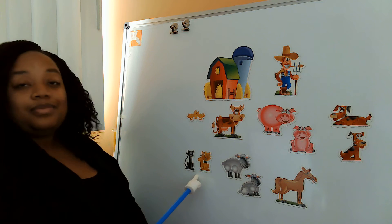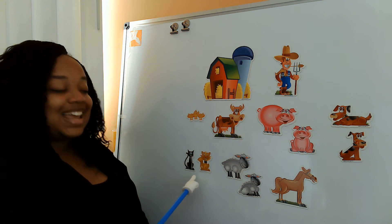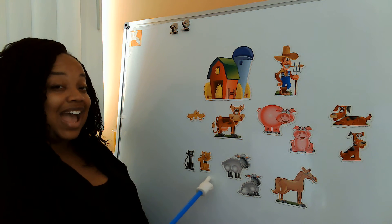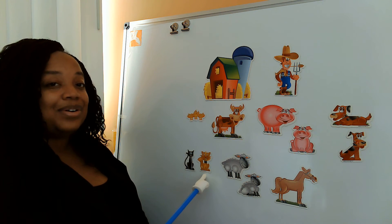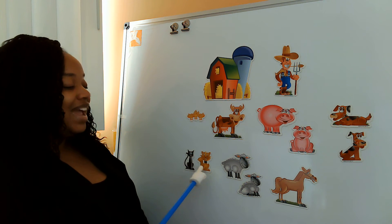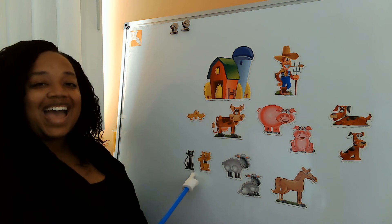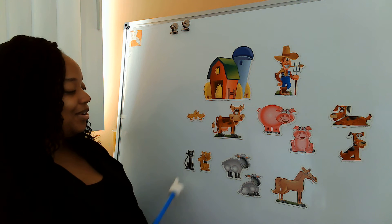Old MacDonald had a farm, E-I-E-I-O. And on that farm he had some cats. E-I-E-I-O. With a meow here and a meow there. Here a meow, there a meow, everywhere a meow meow. Old MacDonald had a farm, E-I-E-I-O.